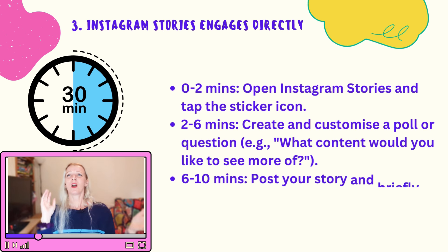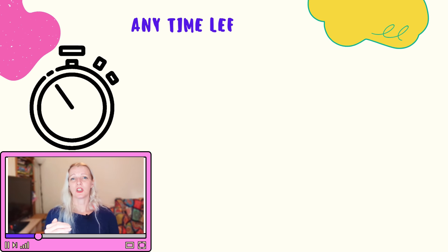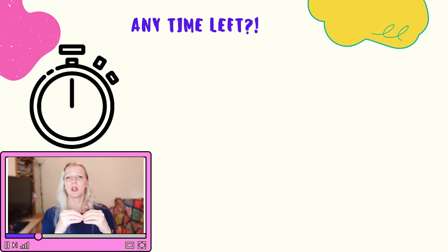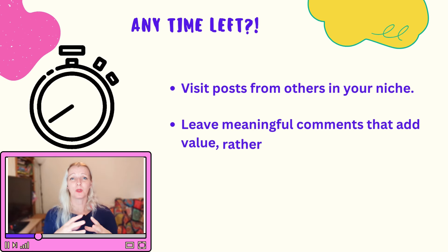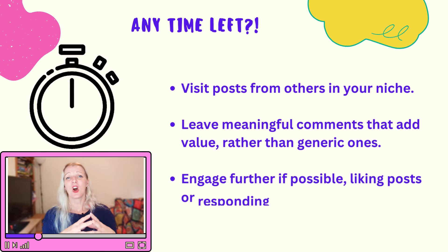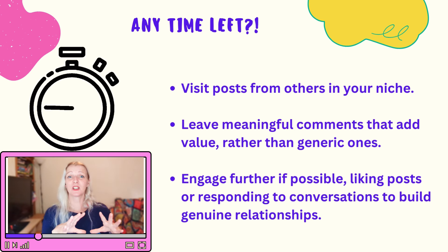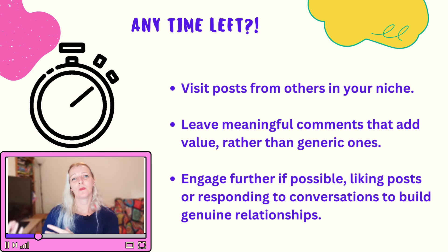In your remaining engagement time, open your Instagram Stories and use interactive features. Click the sticker icon and select the poll or question sticker, then add a question like 'What kind of content would you like to see more of?' This encourages direct interaction and provides valuable insights for your content strategy. Use the last few minutes of your daily engagement block to leave meaningful comments on posts in your niche. These comments should add value and not be generic — this encourages genuine engagement and helps build a loyal community around your brand.